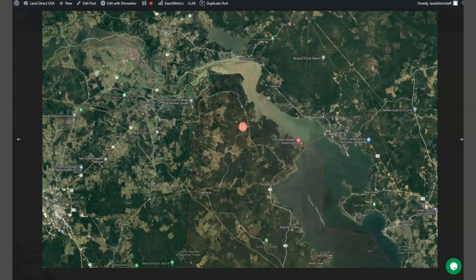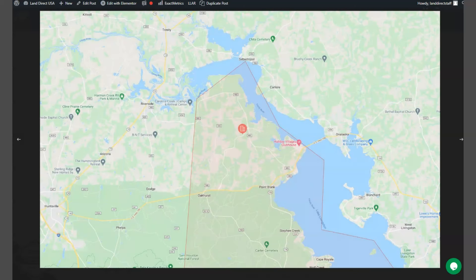Huntsville is located about 72 miles north of Houston, Texas, and just over an hour drive and 20 minutes away from Lake Livingston.